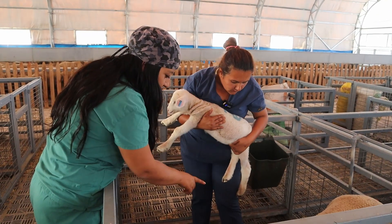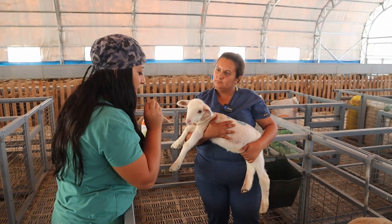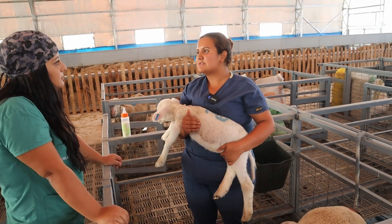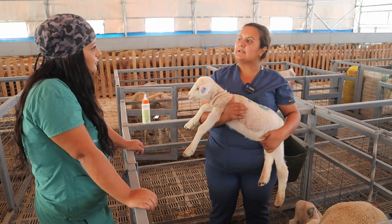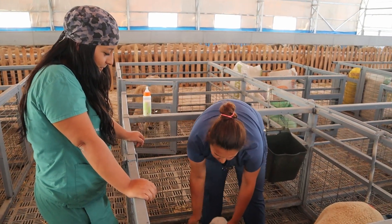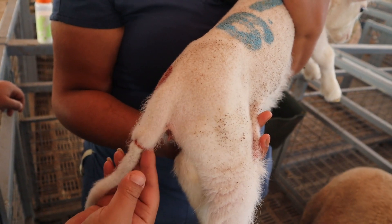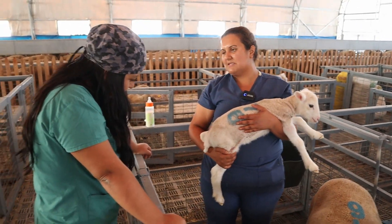Şimdi Fatma, dişilerin kuyruklarına lastikler takıyoruz diyoruz, erkeklere takmıyoruz. Peki dişilere neden lastik takıyoruz? Normalde büyükbaş veya küçükbaş hayvanlarda kuyruk pislik toplayıcıdır, artı olarak meme dezenfeksiyonu veya sağım için engel teşkil eder. Dişi kuzularımız koyun olduğunda bu engellerden arınsın, daha temiz bir vulva sistemleri olsun, mikroba daha az enfekte olsunlar diye takıyoruz. Pens ilk 10-15 gün içerisinde düşmüş oluyor. Doğduktan birkaç saat içerisinde takıyoruz.